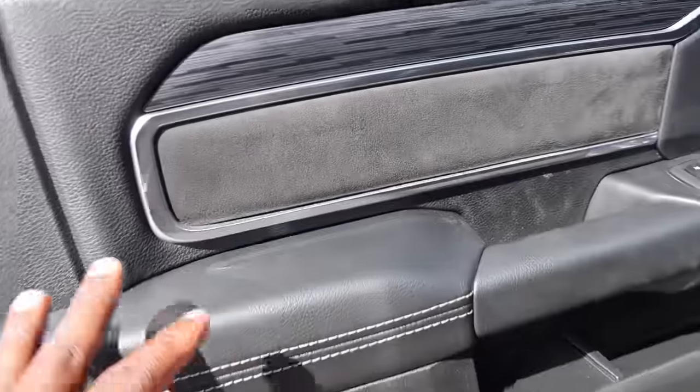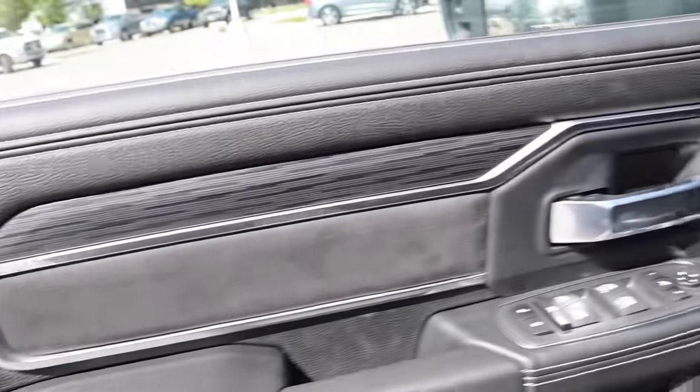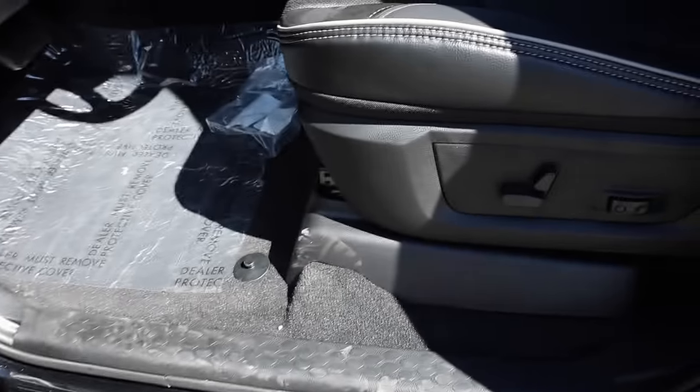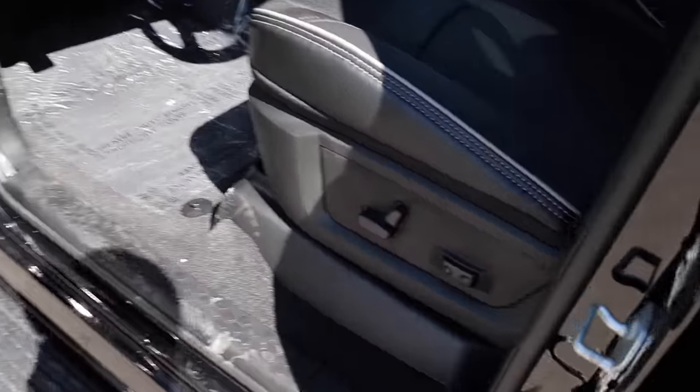As far as the interior goes, I think RAM is still the best in the segment. This is a great setup — great stitching, very soft touch materials, and some suede right there on the seats. I think RAM is still one of the leaders for interiors on Laramie and up. They've done such a great job, and they did it earlier on too.